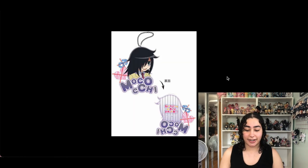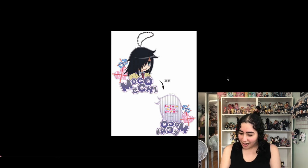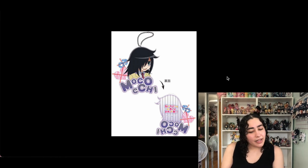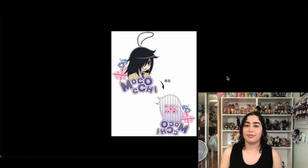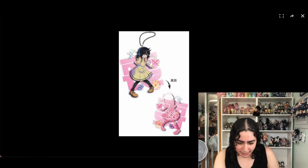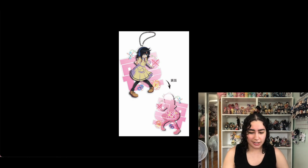Next we have two Watamote items. One is this acrylic keychain of Tomoko that says 'Mokochi' — her friend's nickname for her. I think it's so cutely designed and I'll hopefully find it for a cheap price. It'll add to my very tiny Watamote collection. The back is also double-sided, not just plain like most acrylic keychains, and I like that. The second is also a keychain — also double-sided — which I think is cute, so we're keeping both.